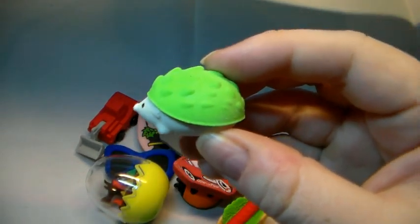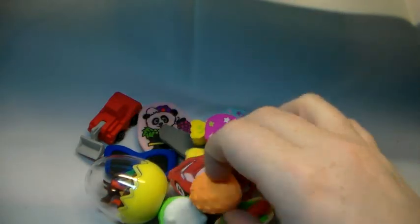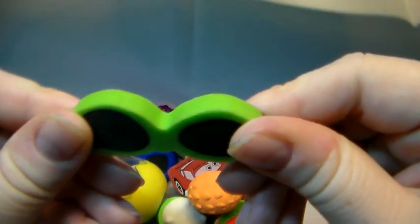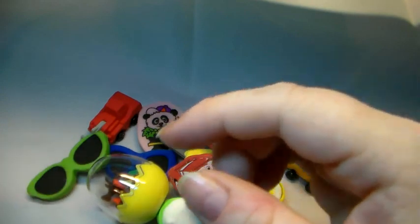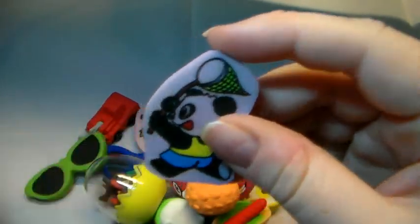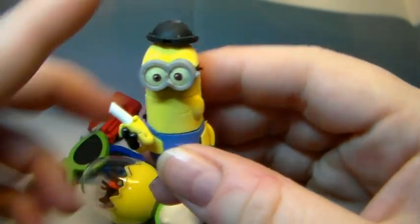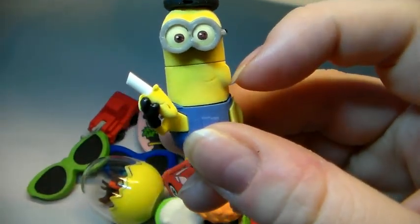A hedgehog in green and a hedgehog in orange. Some flat glasses. Sunglasses. Panda catching butterflies. I do have a whole bunch of minions — one eating a banana, that's really nice.